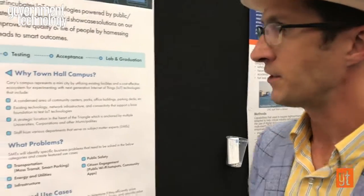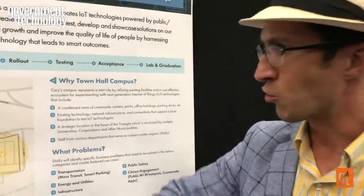What problems are we solving? The cool thing is that we have subject matter experts across our town from public safety and transportation that can help us test these different things — because what do I know about all of those different areas? We have so many SMEs.